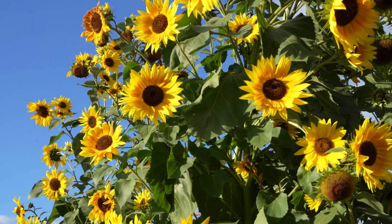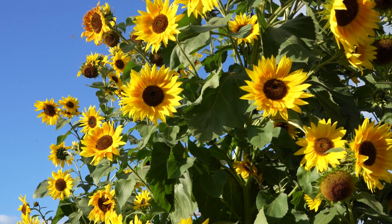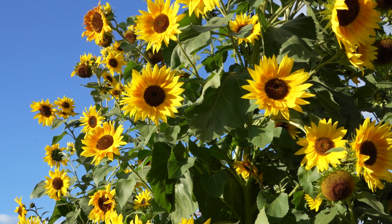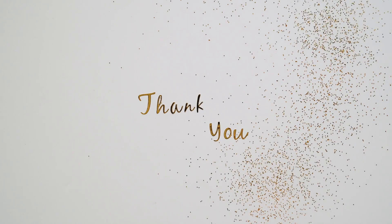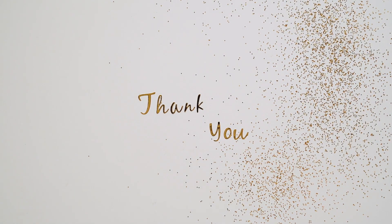And there you have it, the sunflower farming process from beginning to harvesting. It's incredible to witness how these beautiful flowers transform into a valuable source of nutrition and oil. We hope you enjoyed this journey through the world of sunflower farming. If you found this video informative, don't forget to hit the subscribe button and keep in touch for more fascinating content.